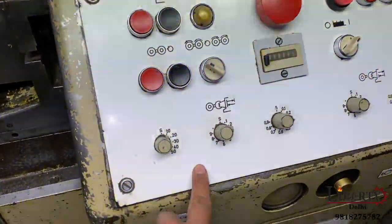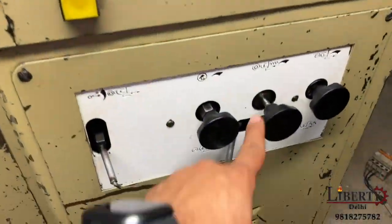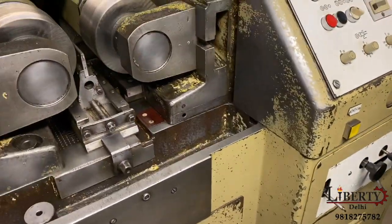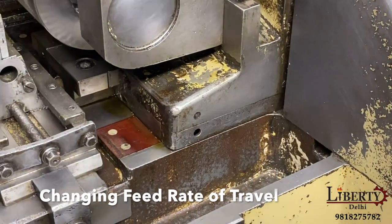This is how much time it is for the retraction. The feed rate is coming from here. The feed rate is increasingly increasing from here.